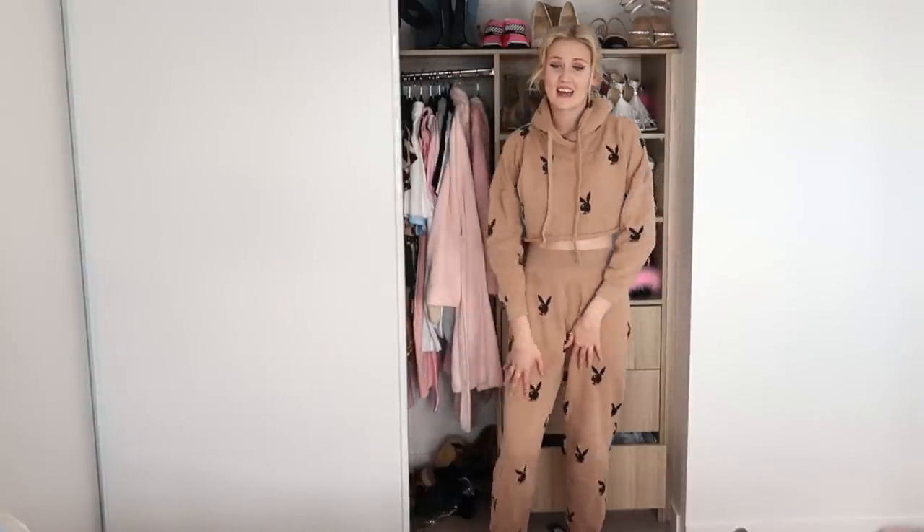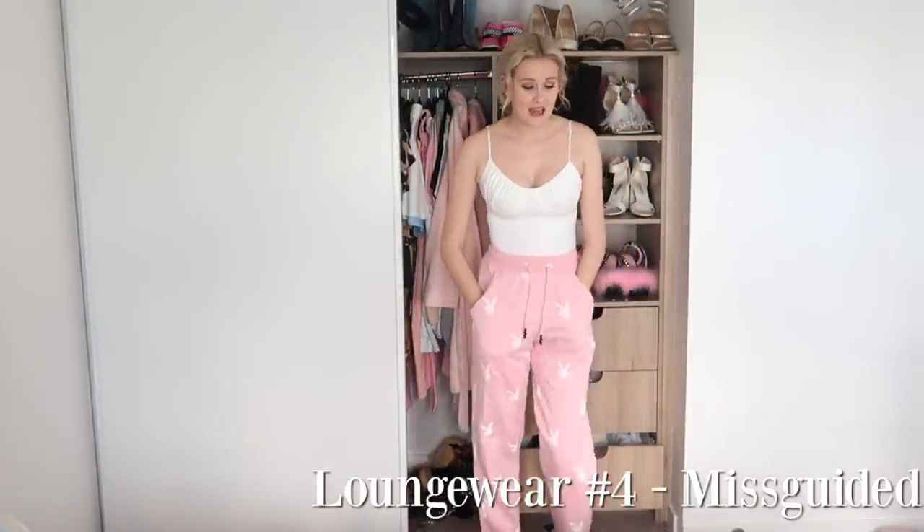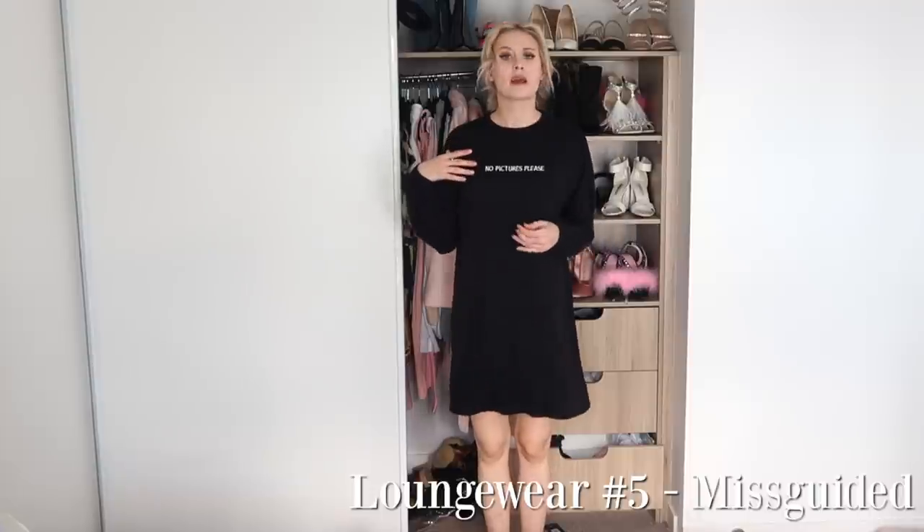Apart from not having any pockets, they are super comfy. I also have the same pair of tracksuit pants in pink because they are super comfy — I usually just pair them with a white bodysuit. I only have one other piece of loungewear, which is this super oversized long sleeve dress that says 'No Pictures Please.' It is so comfortable to wear around the house — I do not wear this out and about because it doesn't look flattering on me at all. But it's the most comfortable thing to wear when you're just staying home having a movie day.